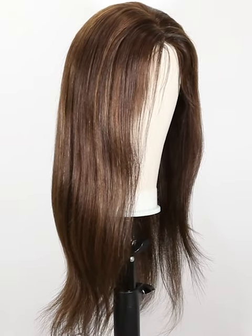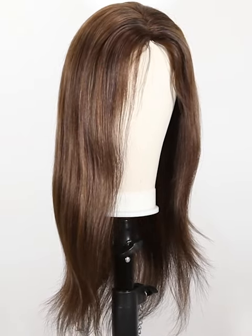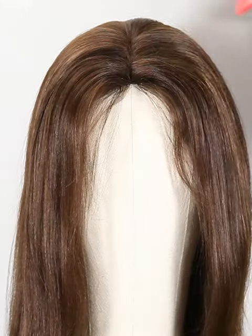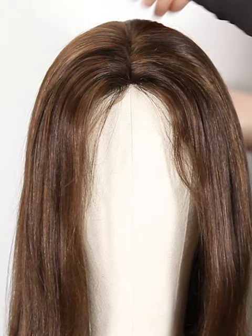We have more colors, such as color 1, color 1B, color 2, color 4, ombre color, and so on, for you to choose from a wide selection. And the texture is straight.